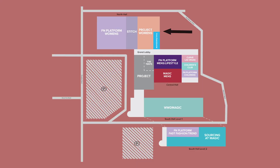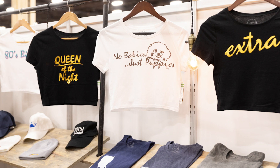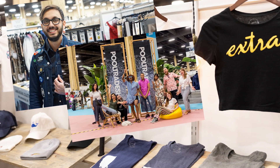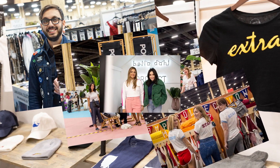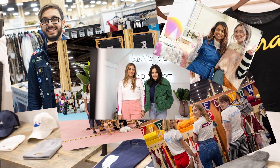At North Hall, you're going to find Stitch and Project Women's. Both shows have their own unique personality. Also at the North Hall, you're going to find the Pool trade show. If I had one favorite, it would have to be Pool. This is where you'll find a lot of emerging designers. There's a small section of catch and carry, and you're going to find a lot of exciting, fashion-forward items that are really important for having uniqueness in your store.